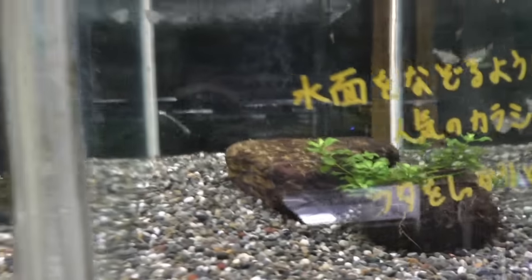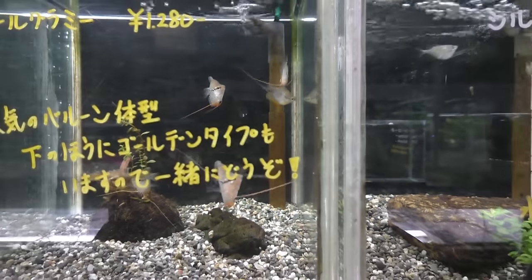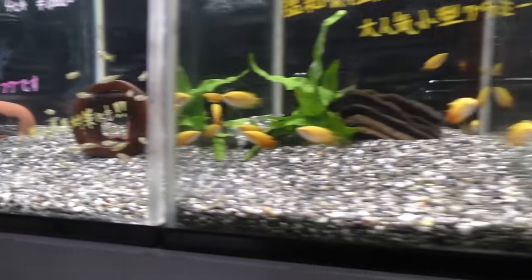If you guys haven't seen these, I could import these — I just always choose not to. These are the balloon karokoramis. Kind of cool, but at the same time I think it's taking things in the wrong direction. Looks like we've got a bunch of pea puffers over here.